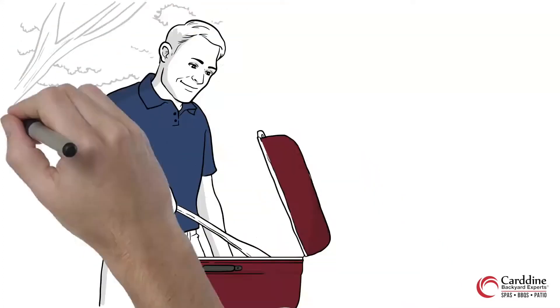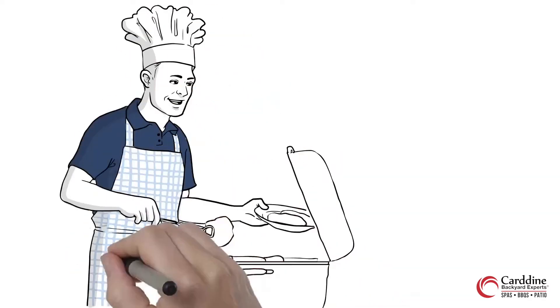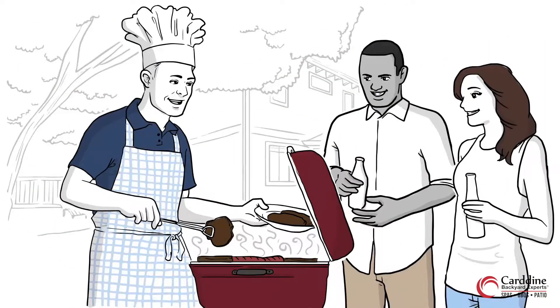Brandon had been waiting for this day all winter. It was the first great weekend of summer when he played host for the neighborhood block party. This year, he was the grill master and he was ready. The steaks were seasoned and the burgers were ready. The beverages were chilling and the guests were arriving. This was his moment to shine.